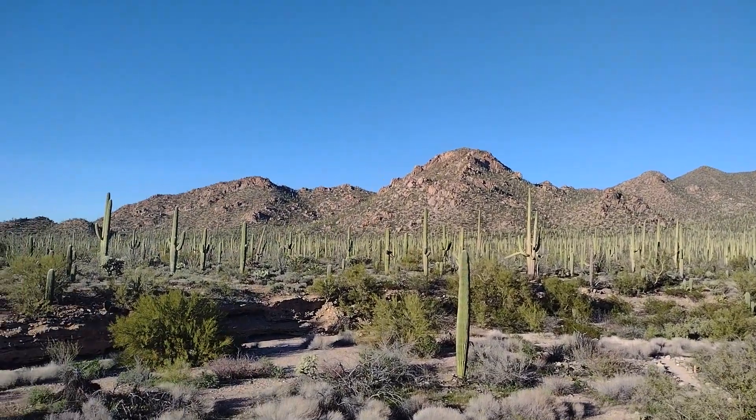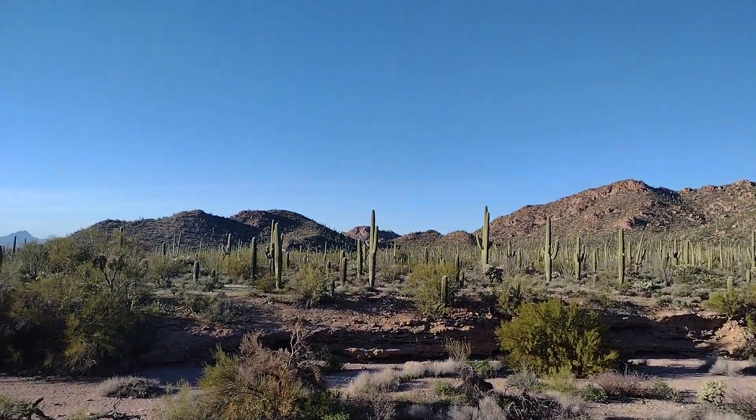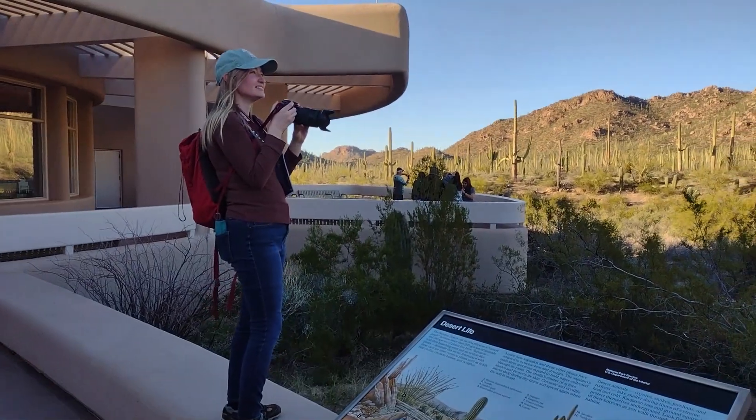The visitor center also has some great overlooks of the Saguaros growing all over the mountain. It's a gorgeous overlook and allows some fantastic photo opportunities.